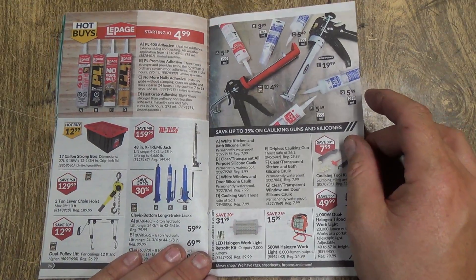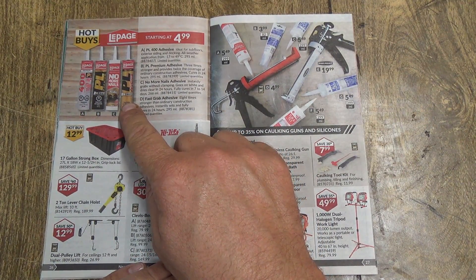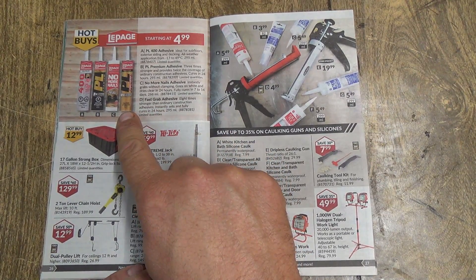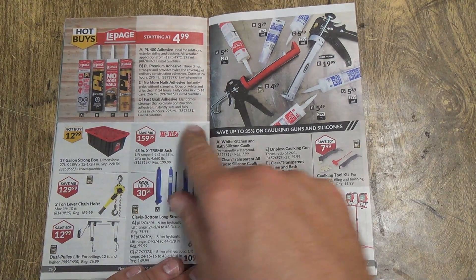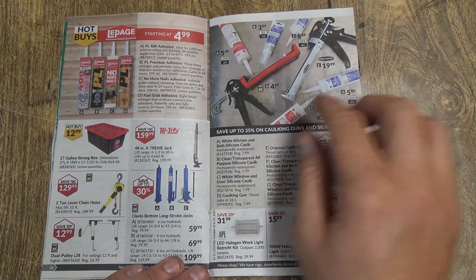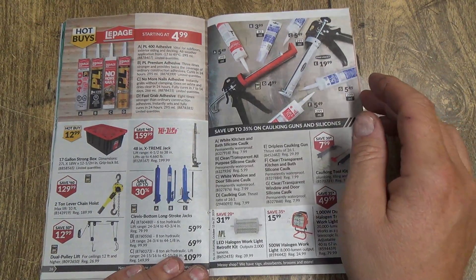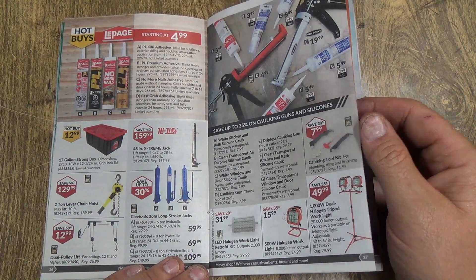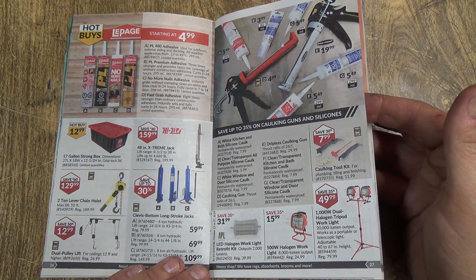All your PL glue. If you want good construction glue, get this PL Premium — fast grab adhesive, eight times stronger. There's even one stronger than that yet. That stuff is amazing — it almost turns into like a plastic. It's not that expensive, about five or six bucks a tube, and it's thick as peanut butter. It's really sticky and globby if you've never used it before. Really good stuff.